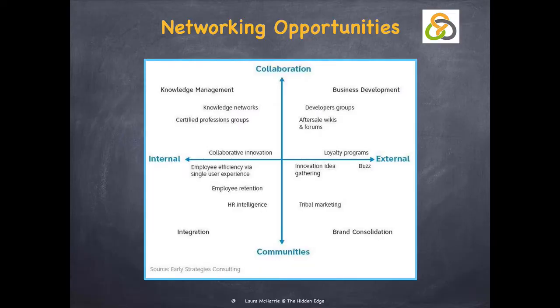De Mele's model focuses on IT networking opportunities or networking tools, but I think the opportunity to work both online and offline still apply. The four types of model are defined by dividing the map into company communities and individual collaborations, both internally and externally.